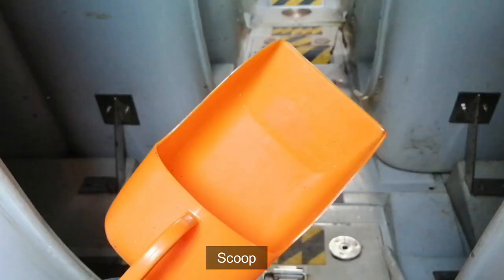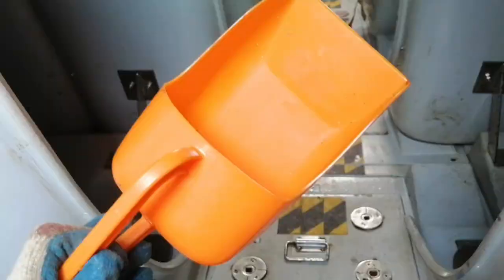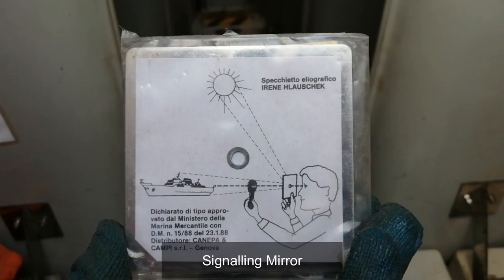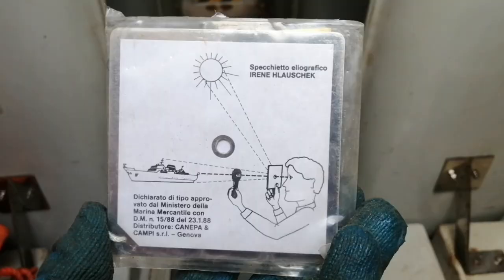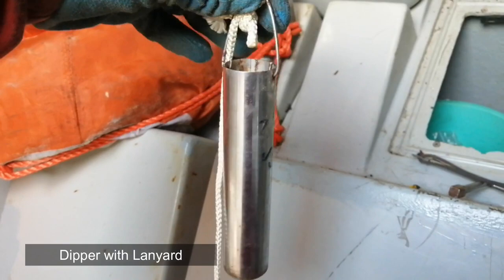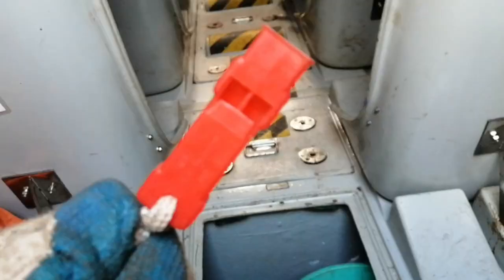We have a scoop, used for taking out water if water gets into the boat. We also have a signaling mirror, used to catch the attention of a target ship by placing the mirror under the ray of sunlight. A rustproof dipper with lanyard, used to grab or take water. And one whistle capable of producing sound.